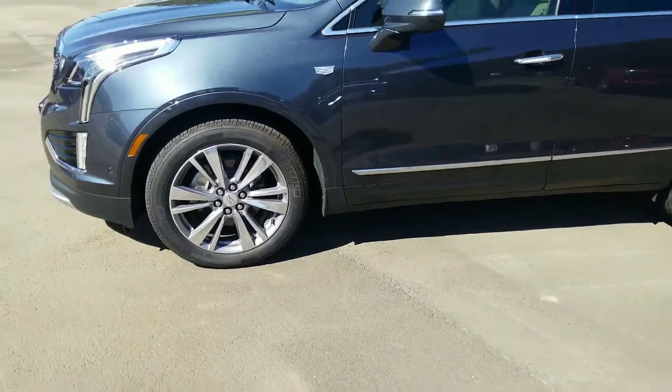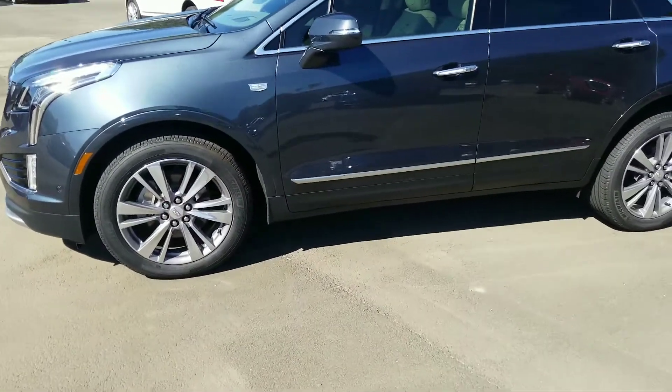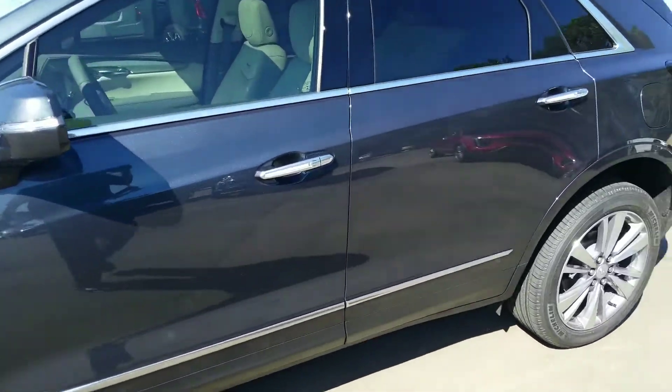It's got the newer wheels on it. Obviously it's a 2020, but it's got the newer wheels. That's also on the XT6.